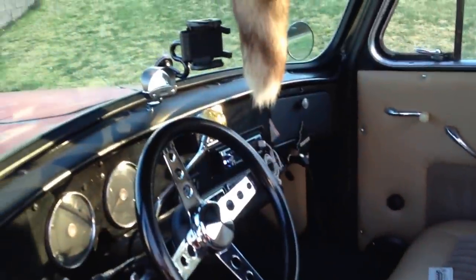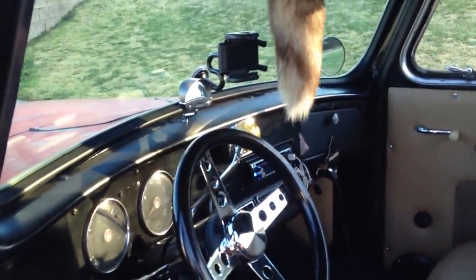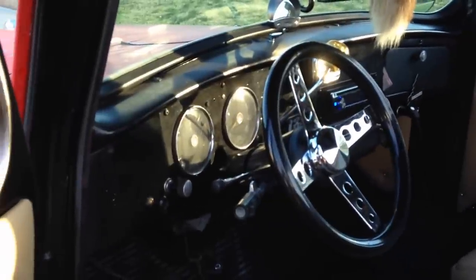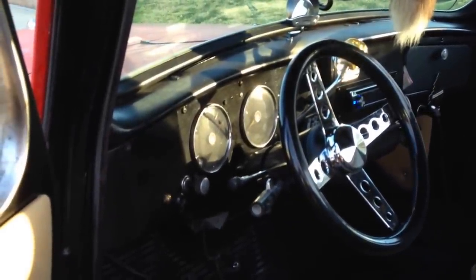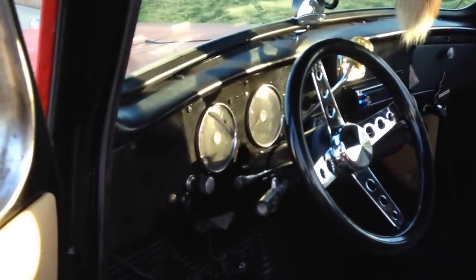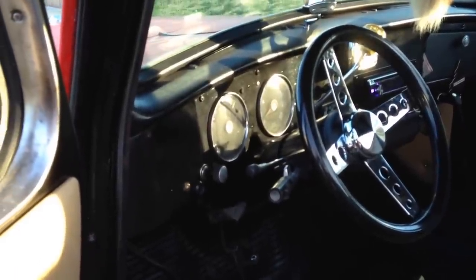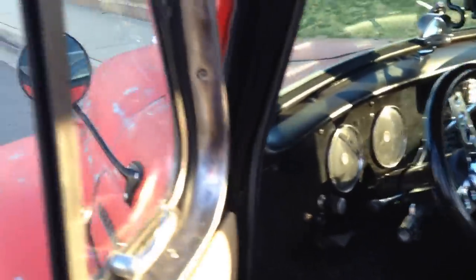I'm going to get on the freeway in a little bit and do another video so you guys can see how she cruises. The gauges are going to be replaced with white-faced Dolphin gauges — or if it sells before that, the buyer can put them in. I have them all brand new from Dolphin; they'll fit directly in the holes from the International Harvester ones that came out.